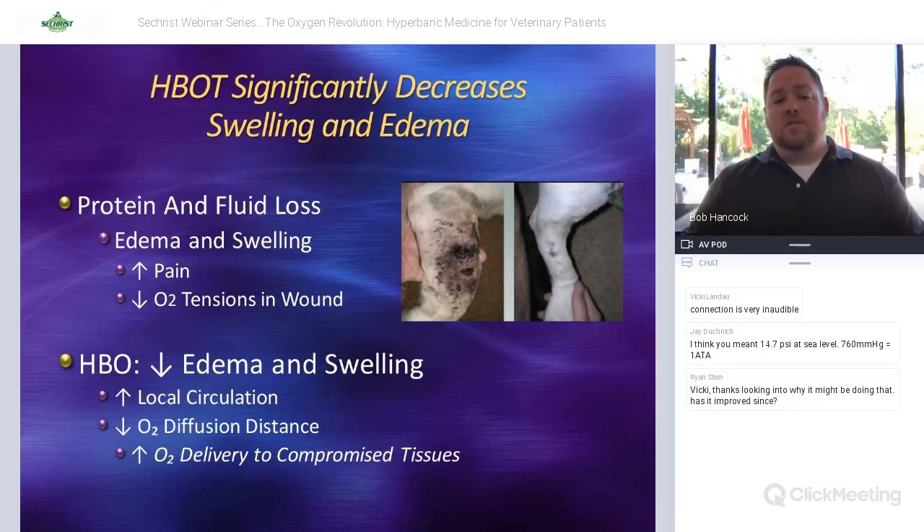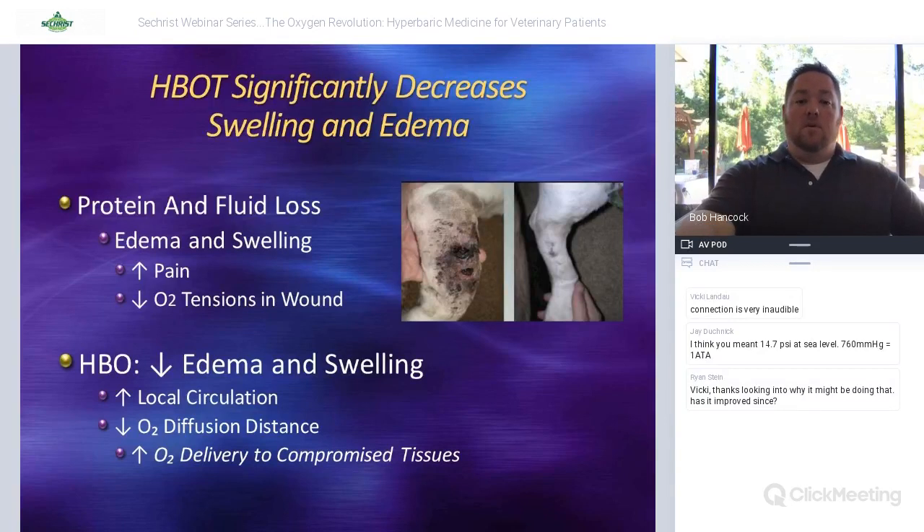For intervertebral disc dogs, there is a concussive portion and a compressive portion of the injury. With surgery we deal with the compressive part; with hyperbarics we treat the concussive part — the swelling, edema in the cord, and reperfusion injury occurring from compression over time. IVDD is a form of compartmentalization where something is pushing on the cord, blocking blood flow and oxygenation to very sensitive tissues. When we decompress them, we resume blood flow back to that tissue, which can cause significant injury to the cord. That's where hyperbaric oxygen really plays a big role.